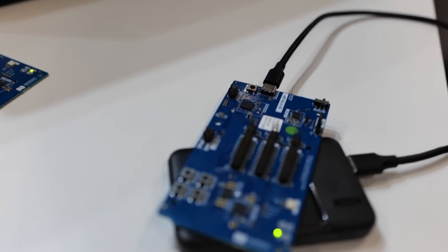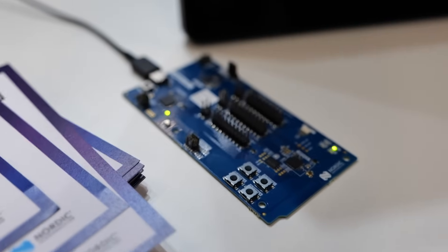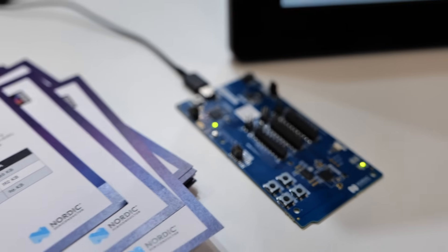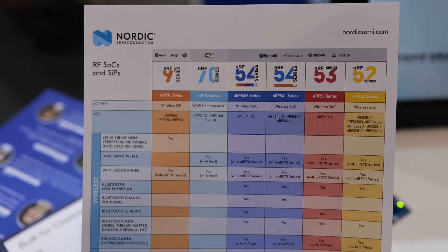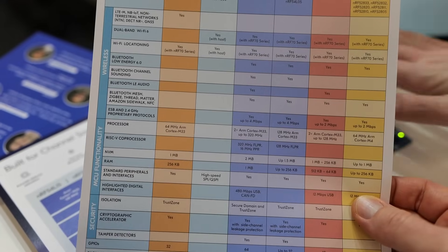For someone just getting into it, there is a bit of a learning curve, but we have an answer. Since it's a batteries-included SDK — meaning everything a developer will need is found in the SDK — we've created an academy that helps developers onboard with our SDK and Zephyr in a very short period of time. We have free courses you can take at any time; all you need is one of our development kits and you get up and running quickly.